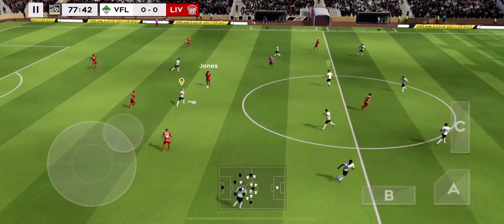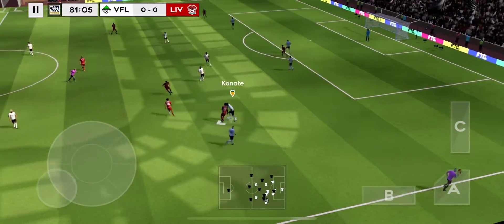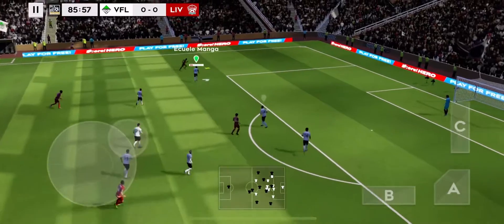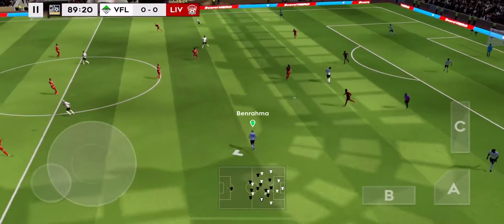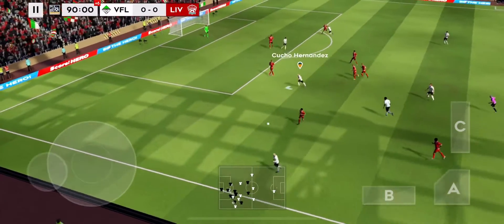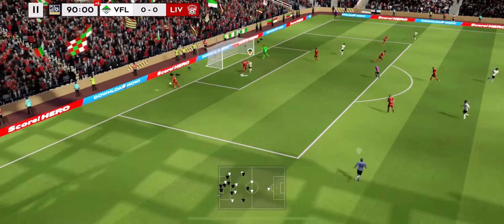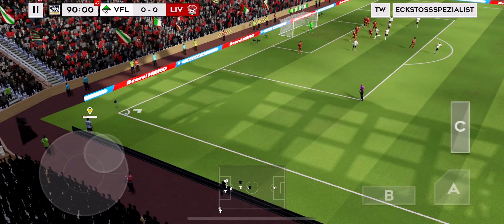That's nicely played — good link-up play. Canate with a tackle. Aniston — fantastic stop.